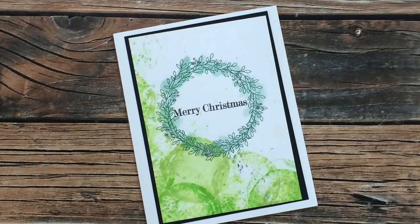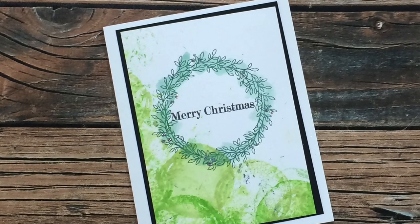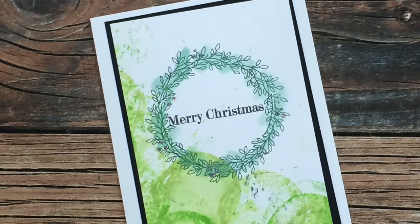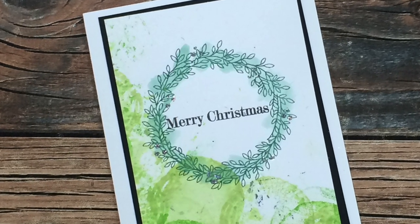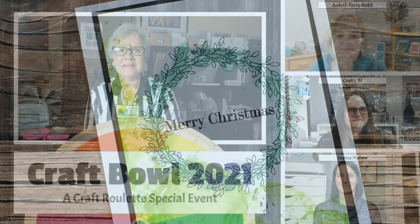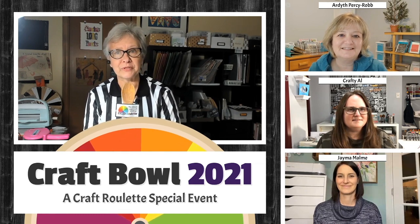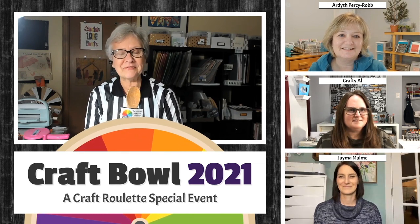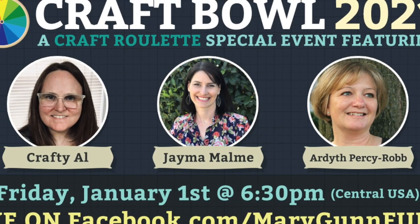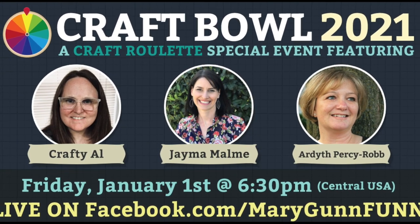Mary G of Missouri sent me in this very pretty Christmas card. I just love that wreath, and as you get closer you can see she has dots of sparkly glitter around the outside edges — it is just gorgeous. You might know her as Mary Gun from Craft Roulette. I'm going to be joining her and three other fabulous creators tomorrow on a special Craft Bowl live. I'll link that promo video in the description box below and I hope you'll be able to join us.